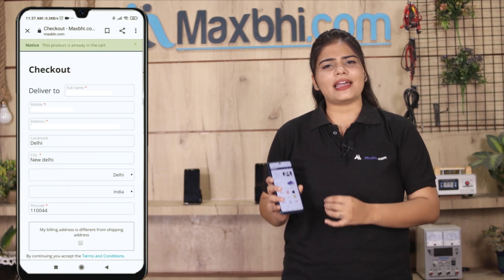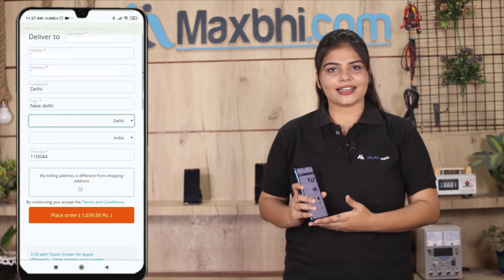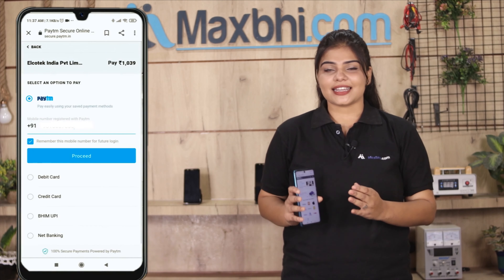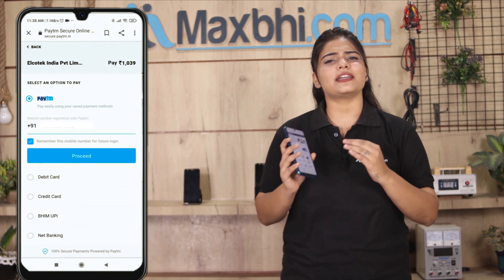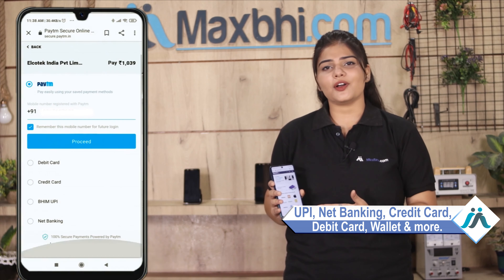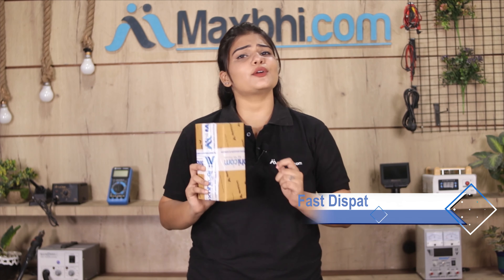Once your payment is done and your order is processed, it will be safely packed and dispatched within one or two days. And yes, shipping is free — so you just have to pay for the product and nothing else.